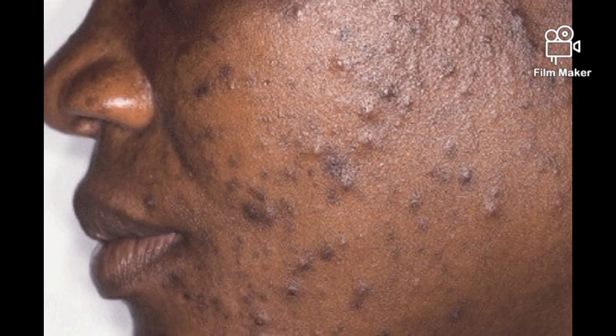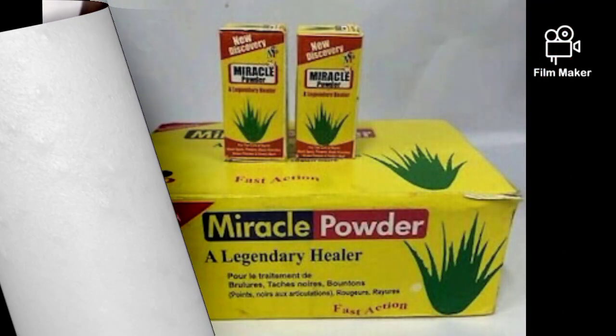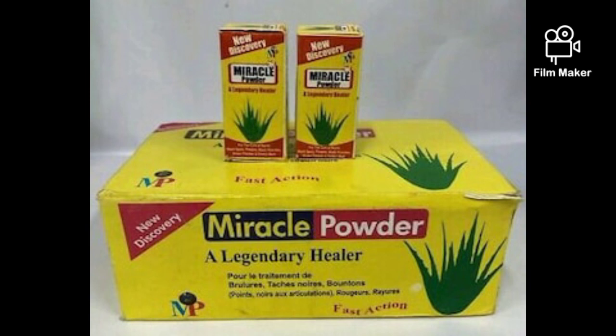Do you have sunspots, stretch marks, dark knuckles? Are you tired of buying products that don't work? Tired of recommendations that fail? You don't know what to do? Have you tried miracle powder? Miracle powder — it's really a miracle. This powder is really a miracle; it does what it says.